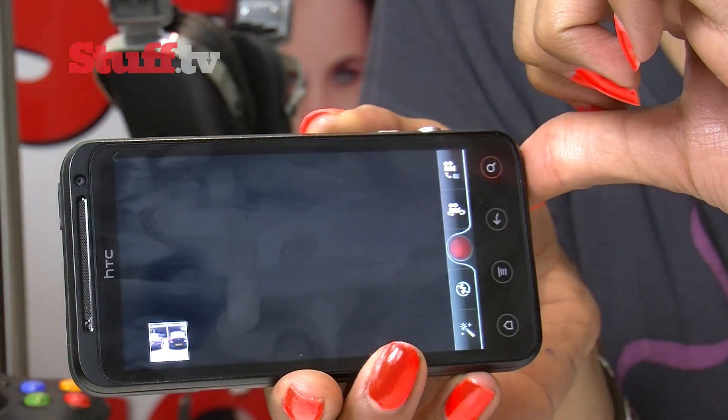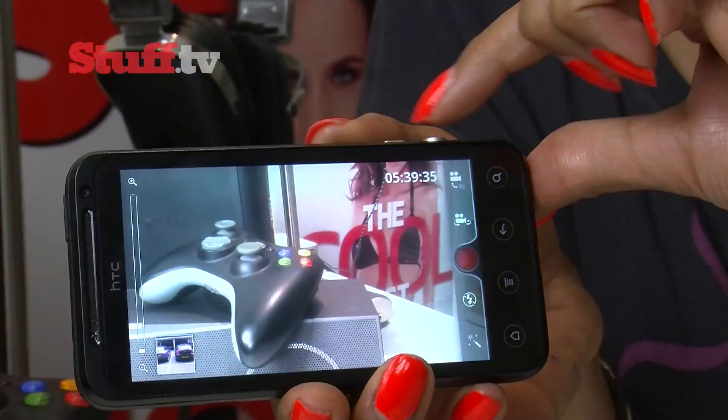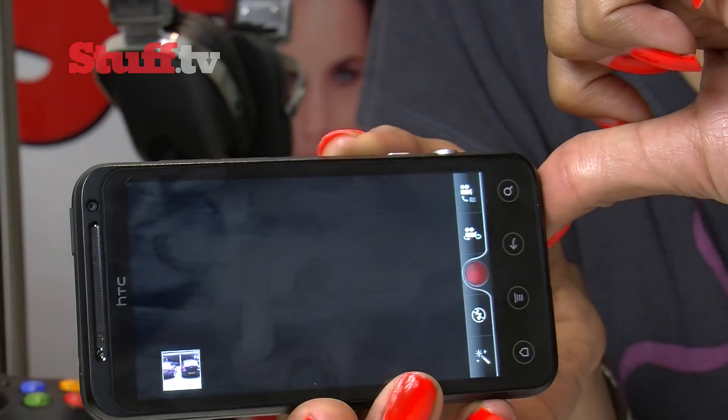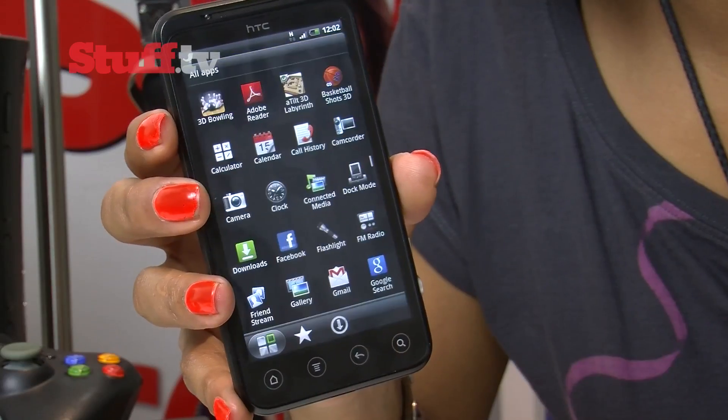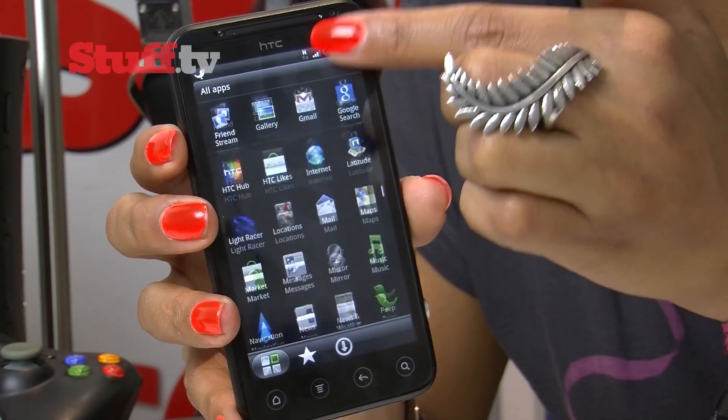As expected, 2D content looks good, but it's the 3D stuff that really impresses. But unlike the Optimus 3D, there's no dedicated 3D menu — instead everything is grouped together.